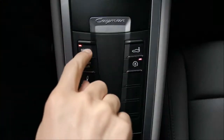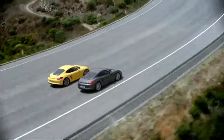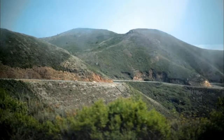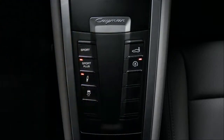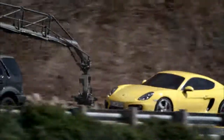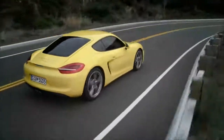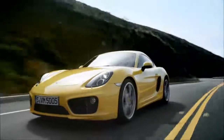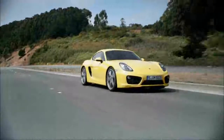The Sport button on the center console activates Sport mode, putting the emphasis on sporty performance at the touch of a button — engine dynamics become more direct and the engine management system offers a sharper response. The Sport Plus button activates Sport Plus mode, in which the chassis and drive system become even sportier and steering behavior when cornering becomes more direct. In Sport Plus mode, the damping control system — Porsche Active Suspension Management, PASM — likewise switches to Sport mode. Press the Sport or Sport Plus button again to return your vehicle to normal mode.